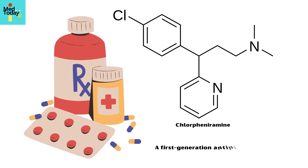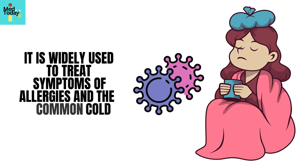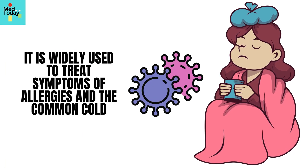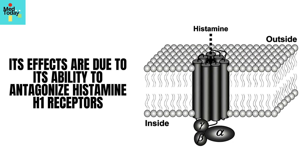Chlorpheniramine is a first-generation antihistamine belonging to the alkylamine class. It is widely used to treat symptoms of allergies and the common cold. Its effects are due to its ability to antagonize histamine H1 receptors.